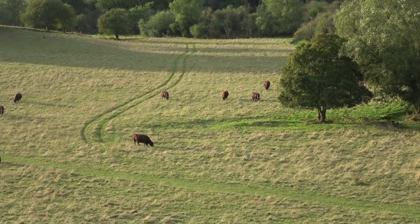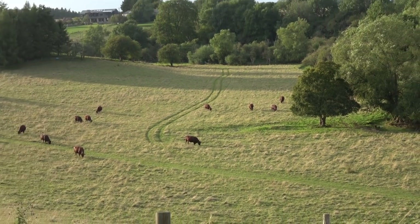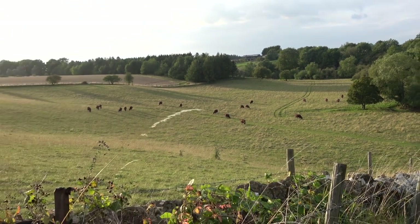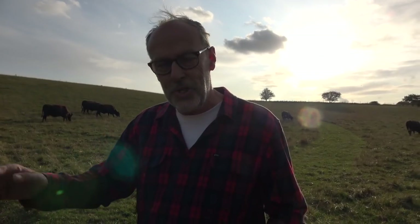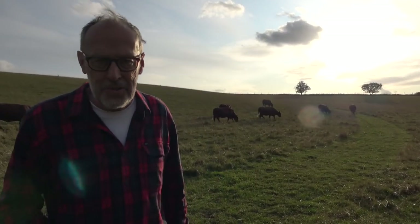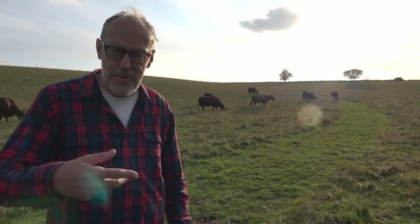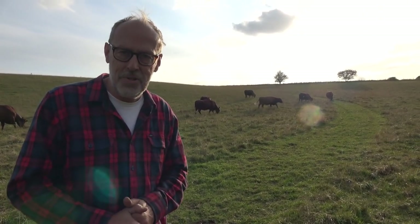I hope that's given you a bit more background on the grassland here and how it all works on the farm. We'll watch these cattle as they develop when the calves arrive, and you'll be seeing a bit more of the sheep as well. I hope you've enjoyed this episode of Harry's Farm — I'll be doing more videos, so I hope to see you soon.